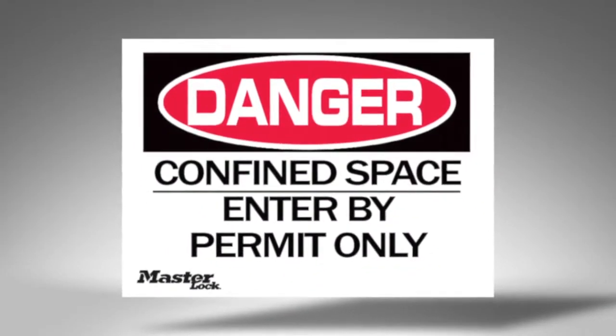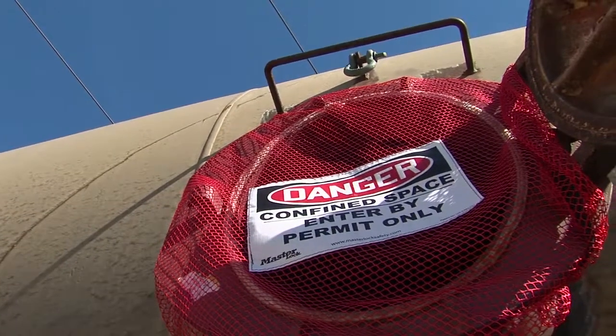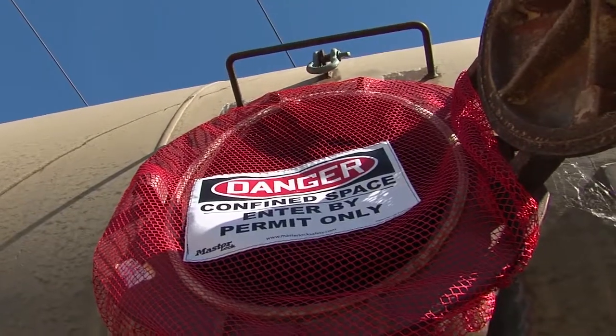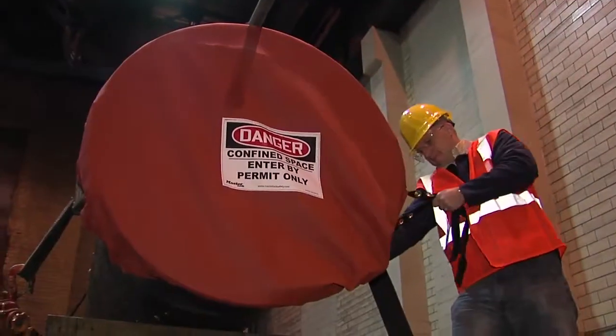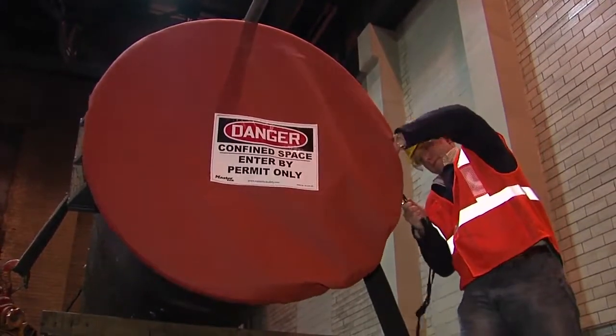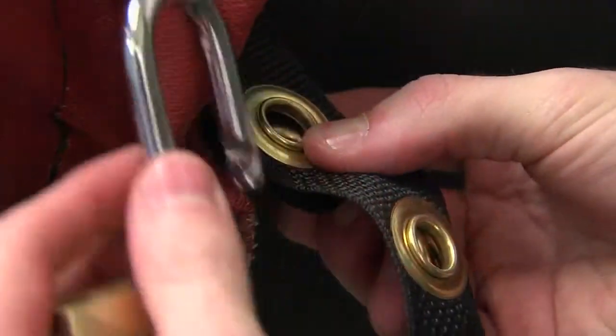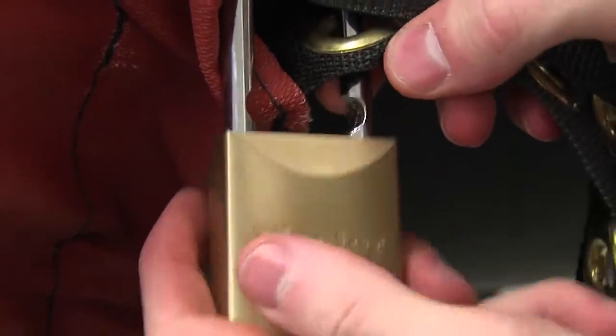Confined space covers meet the OSHA requirements for signage or barrier protection. Our confined space covers meet that signage requirement because they prominently display the warning 'Do Not Enter.' But for situations when you can't inform all your employees of new confined spaces that may have been discovered, or confined spaces created due to maintaining equipment, lockable covers are a barrier solution that provides securement to keep people from inadvertently entering into that confined space.